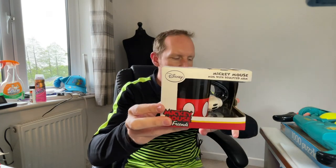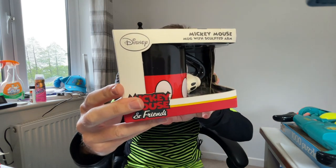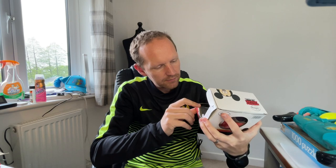I also got this Mickey Mouse mug — he's got his arm on it so it's like an arm mug. Not worth a huge amount of money, but at £1 with its box it's got to be worth £10 to £12 probably.